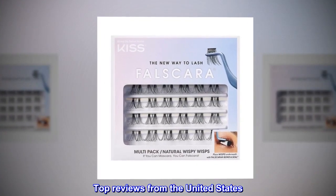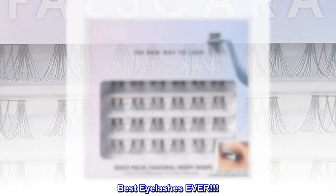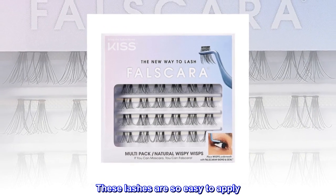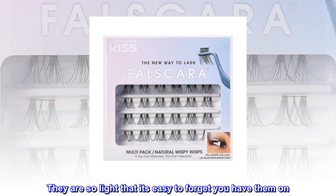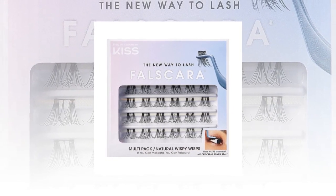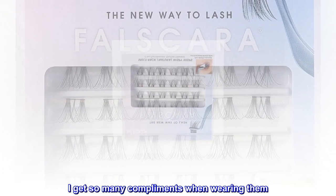Top reviews from the United States. Best eyelashes ever. These lashes are so easy to apply. They are so light that it's easy to forget you have them on. I get so many compliments when wearing them. Love these lashes.